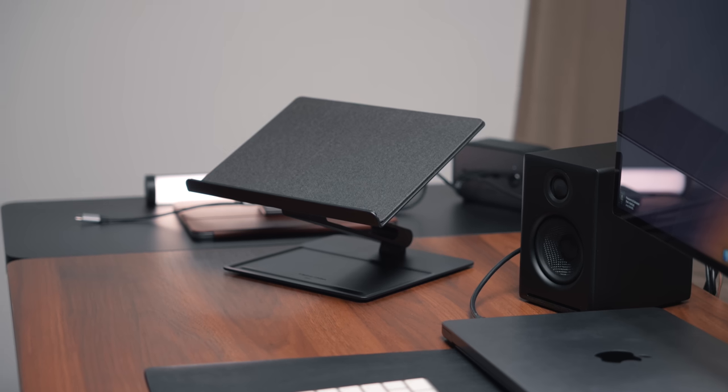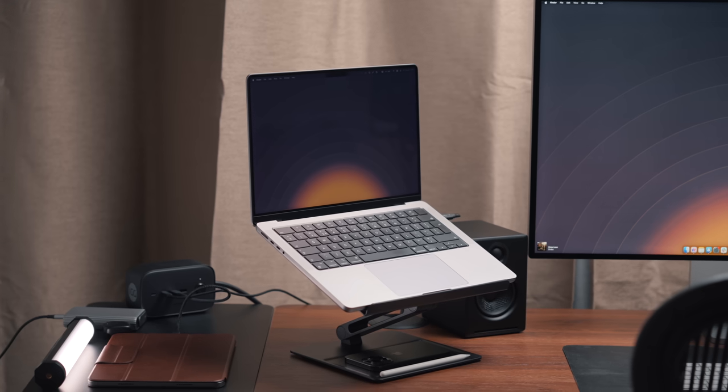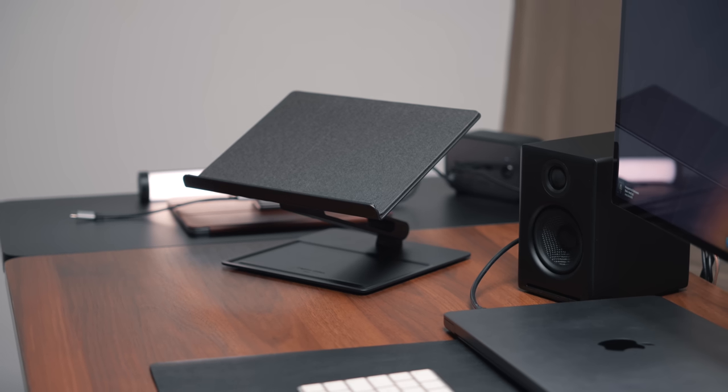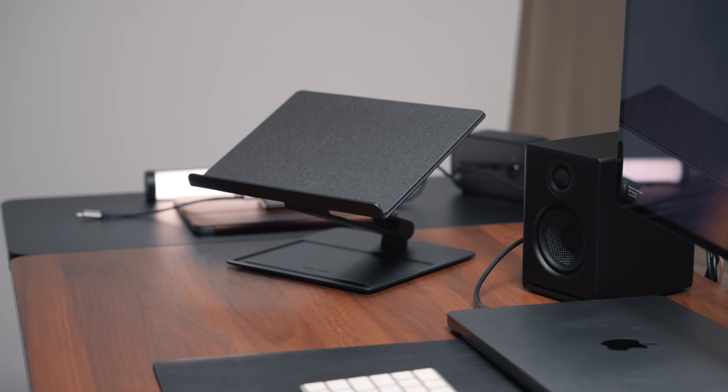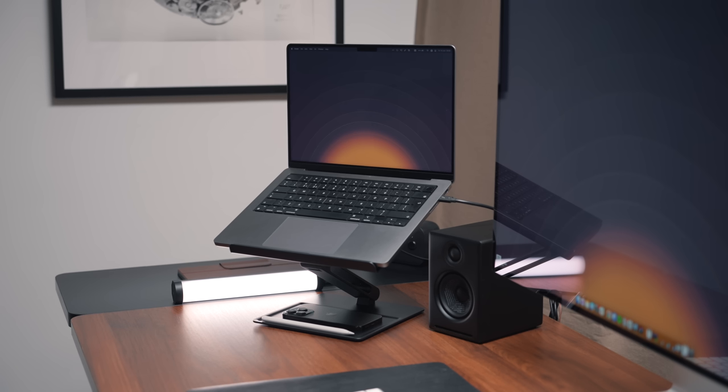Next up is the Native Union laptop stand. In my latest desk setup video I shared this new stand from Native Union - I've recommended 12 South in the past, but as soon as I saw the styling and design of this one I just knew I had to have it because it looks awesome. It's made from metal and fabric and feels super premium, and I think for the price it's actually incredible.